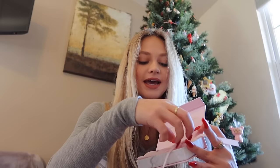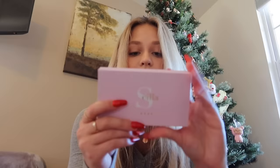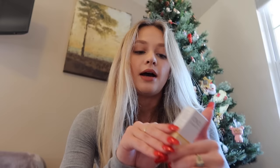This is how my gua sha came — I think it is so cute. Look at the packaging. It just comes in this little silk baggie for storage. I'm so excited to start using it — I want to get that snatched jawline because I've got such a round baby face. Mine is from Skila Rose, supposedly from London. I also got some nail and cuticle oil because my mom's always on me about my cuticles.